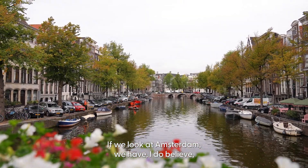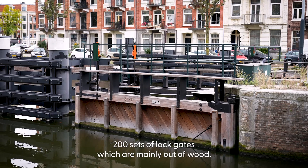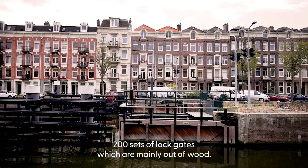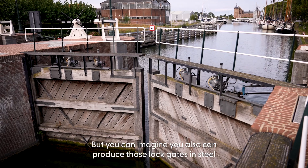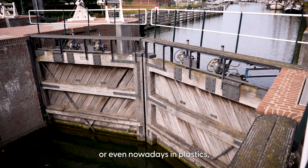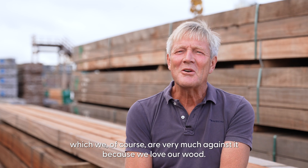If we look at Amsterdam, we have, I believe, 200 sets of lock gates, which are mainly made of wood. But you can imagine producing those lock gates in steel or even nowadays in plastics — which we are of course very much against. We love our wood.